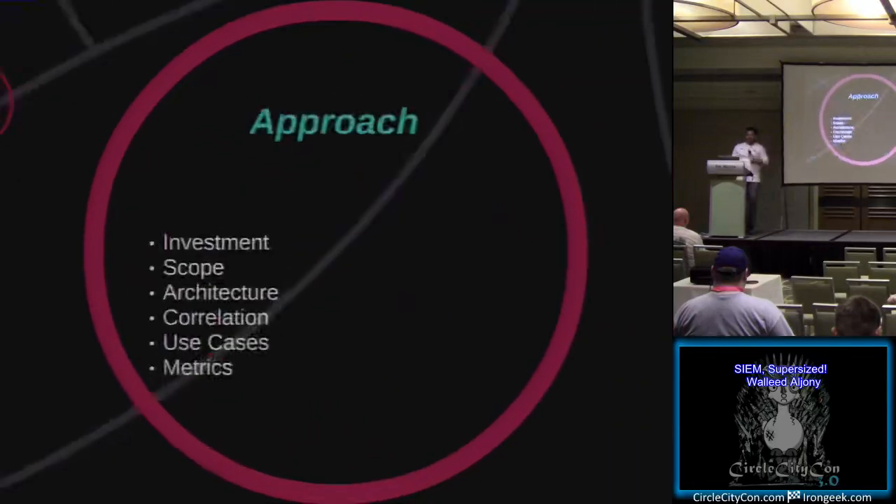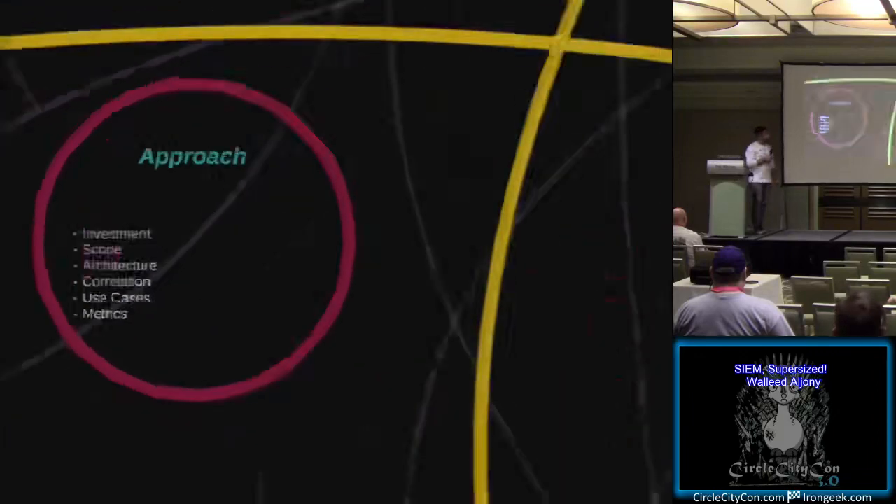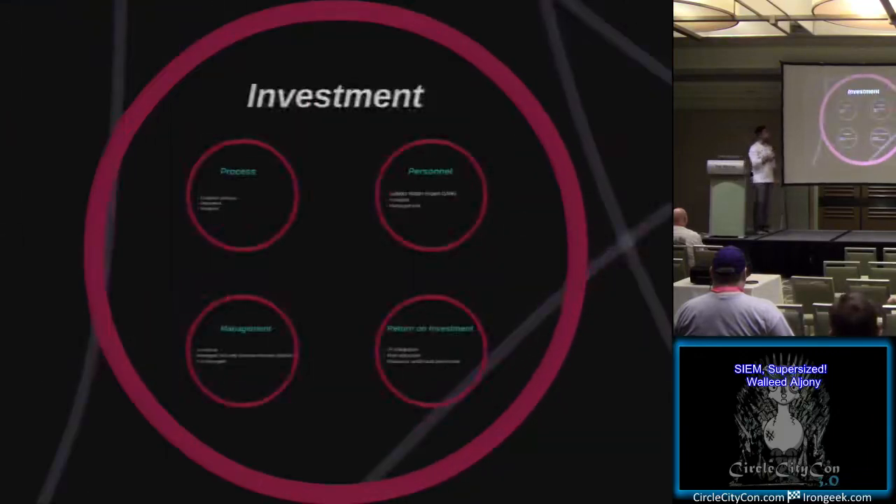There are a few approaches to consider when actually going for a SIEM deployment. I like to break it out into six things: investment, scope, architecture, correlation, having proper use cases, and actually utilizing metrics for your deployment. We'll go first into the investment piece.